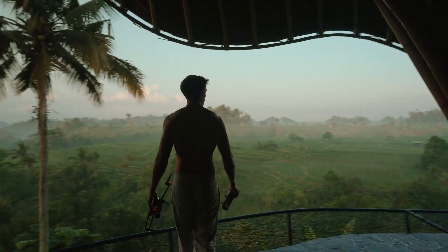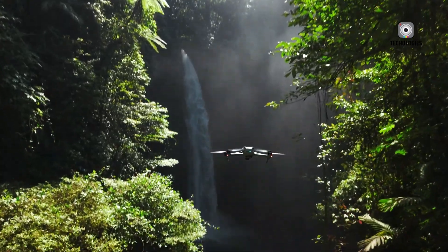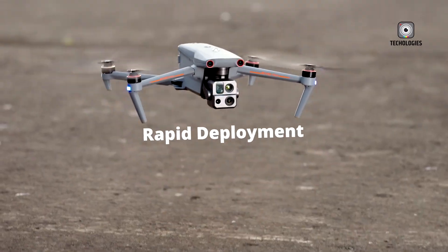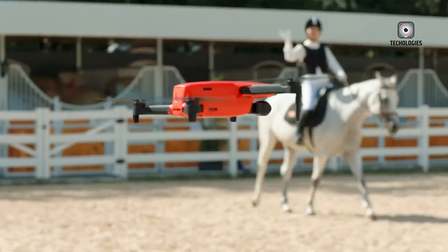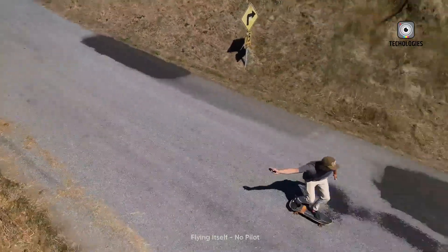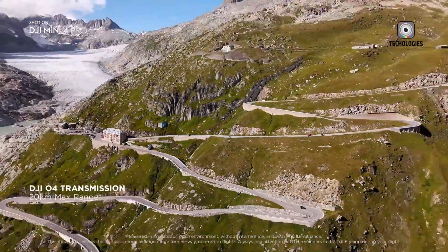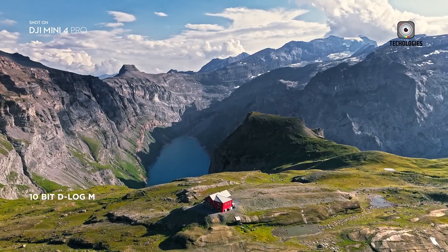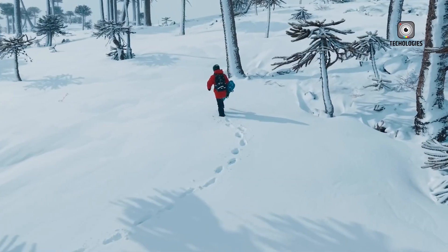A common struggle with lightweight drones is their vulnerability to strong winds. Because they're light, even a moderate breeze can affect stability and make flights less smooth. Reports suggest that DJI might introduce a more aerodynamic frame, stronger motors, and improved stabilization to combat this in the Mini 5 Pro. However, DJI will need to balance power efficiency and portability carefully, as more powerful motors can mean higher battery consumption — which could contradict the extended flight time rumors.